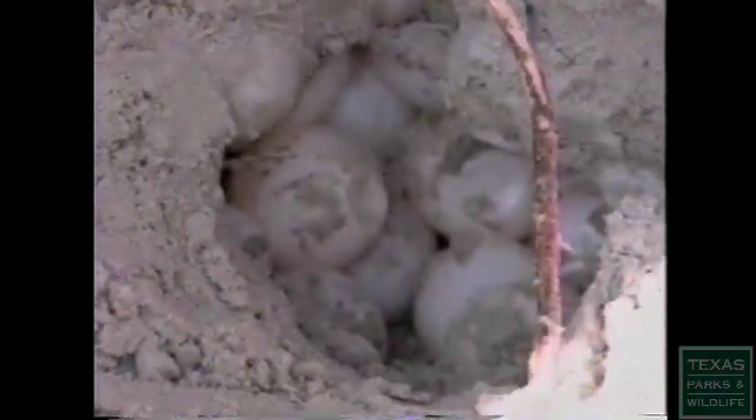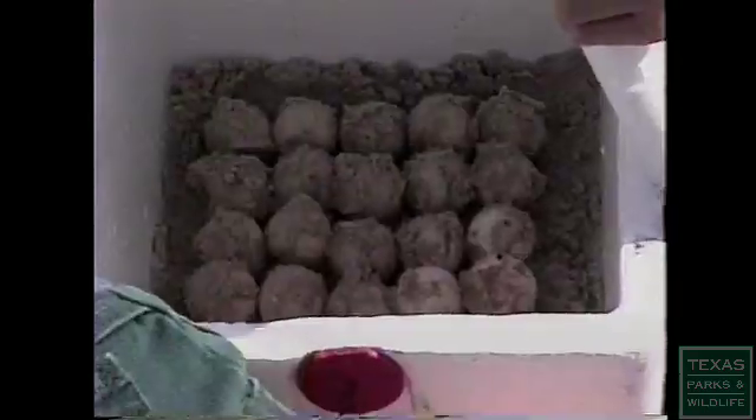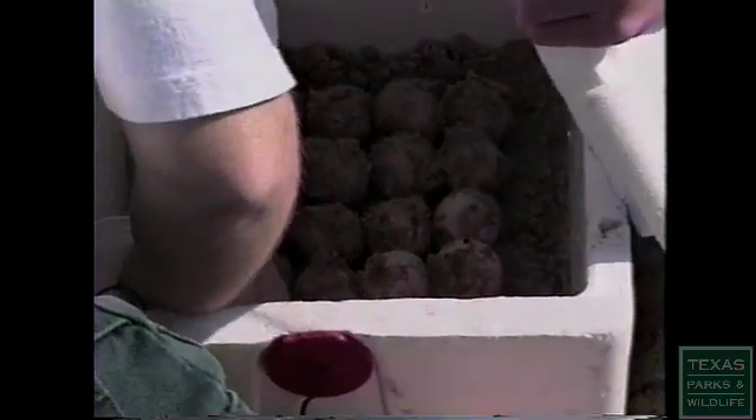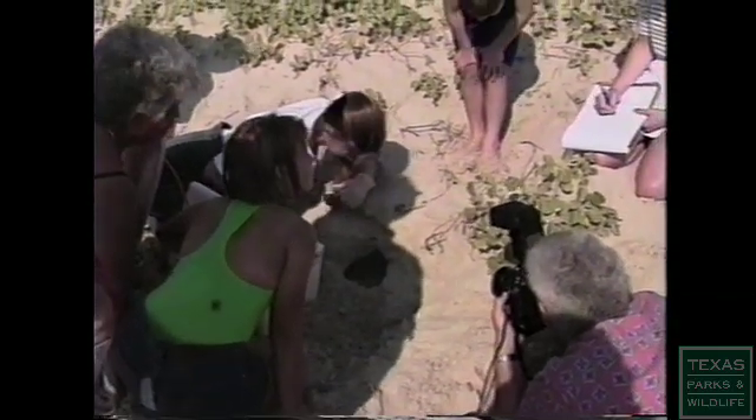There's the egg cavity with the eggs — about a hundred. This is very significant for us in that we've got the first documented evidence of a sea turtle of any species that's been experimentally imprinted to a particular area to return to that area to nest.